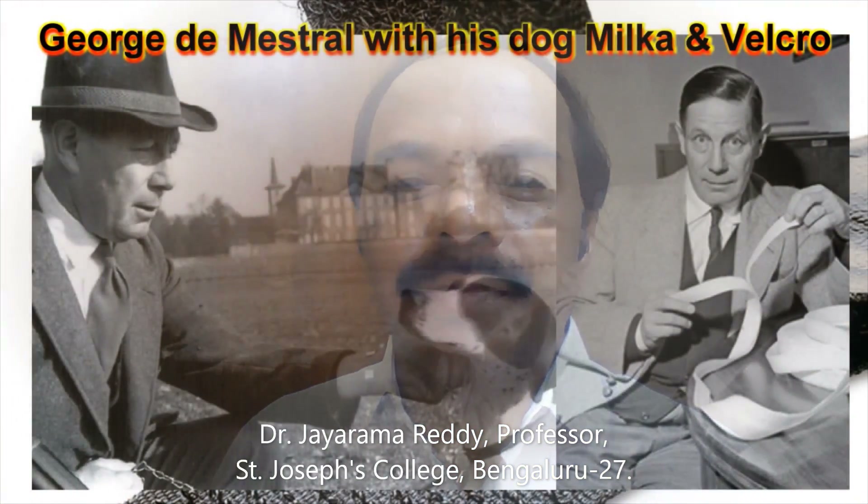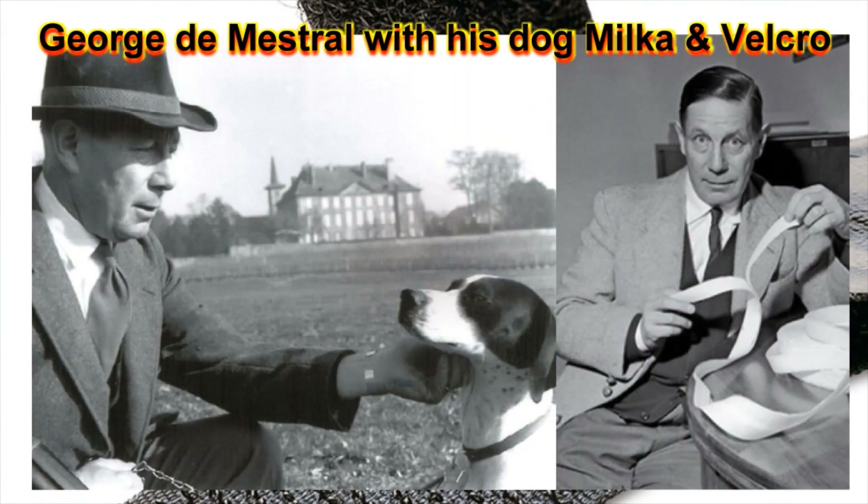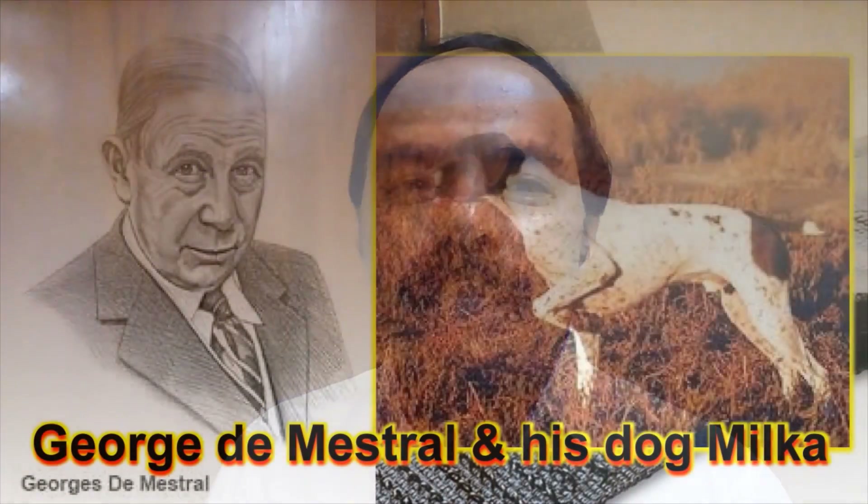There was a Swiss electrical engineer who went on a trekking trip along with his dog Milka in the Alps. When he was walking in the forest, some seeds and some fruits got stuck to his woolen coat, his socks, and also to his dog Milka.